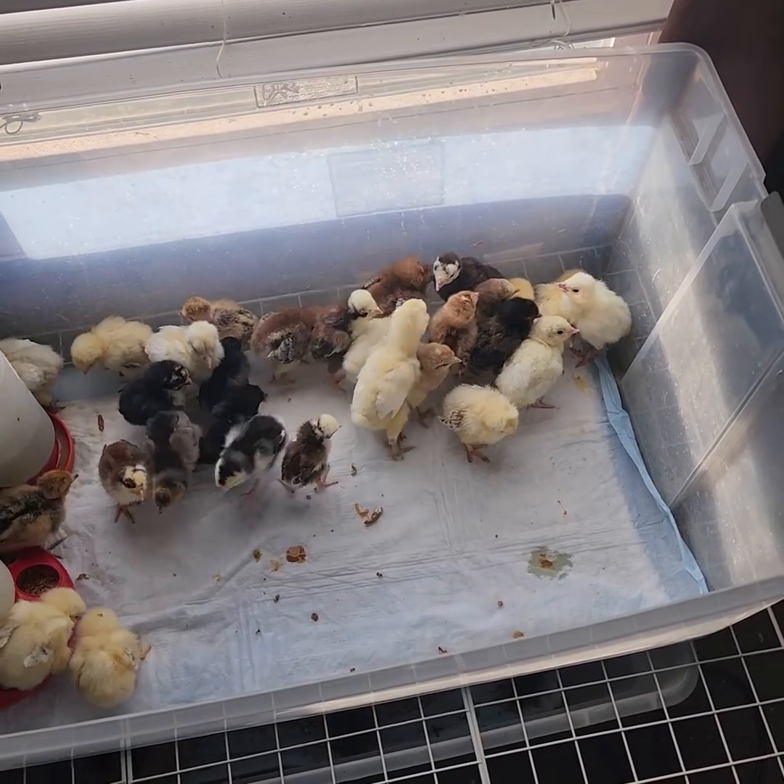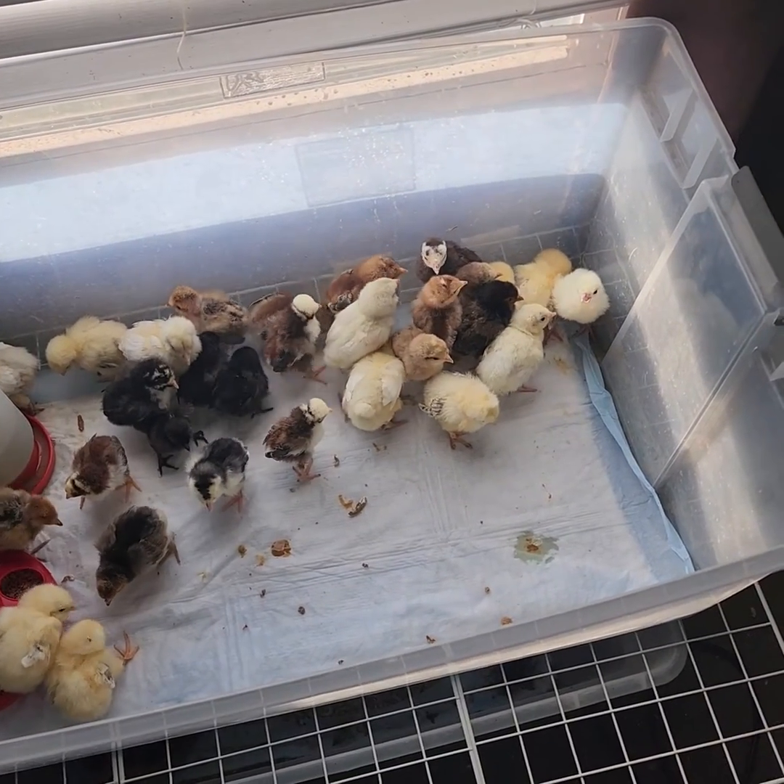Hey guys, I am cleaning brooders right now before I start moving to my outside stuff.